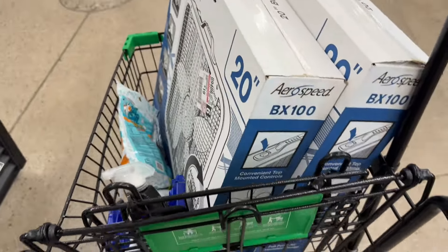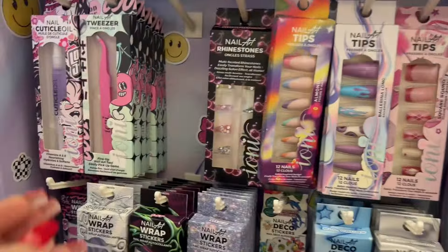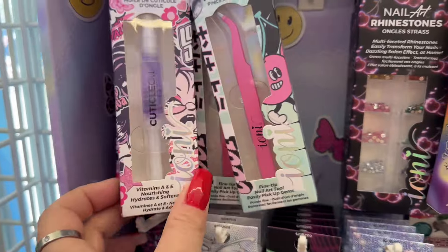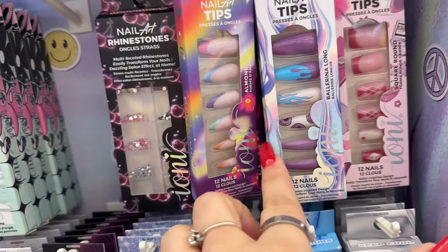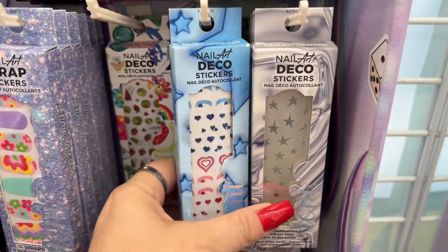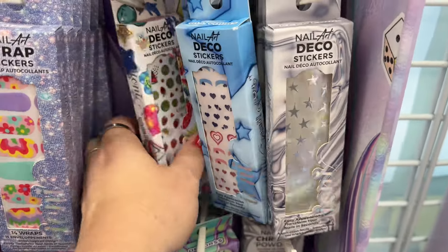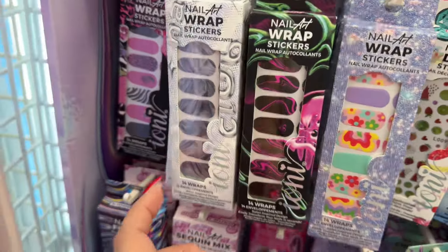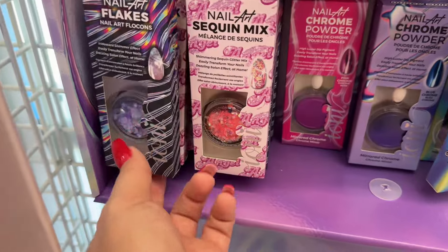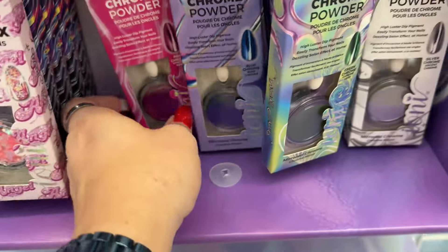I'm going to go ahead and hop in line, and then we're heading over to our second Dollar Tree. They also have all this cuticle oil, tweezers, nail gems, and nail tips. We are now at the second Dollar Tree! Look at these — oh, look how cute! The nail wraps, oh — nail flakes, and then chrome powder!